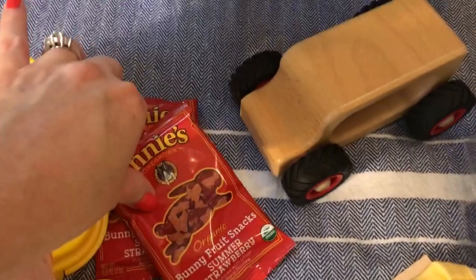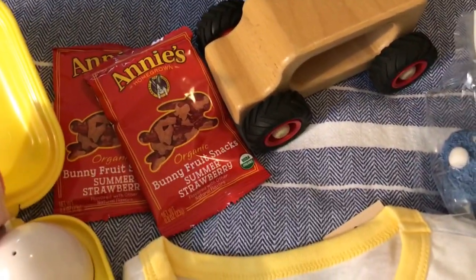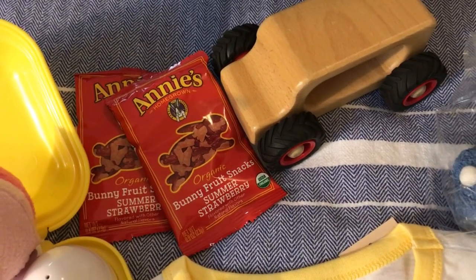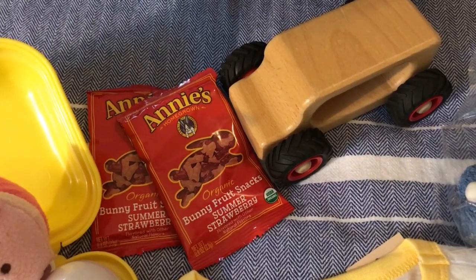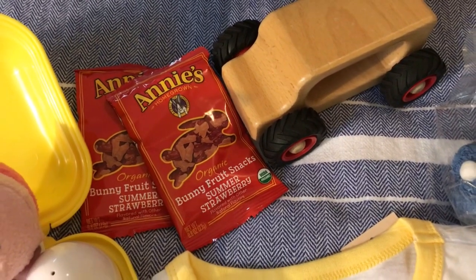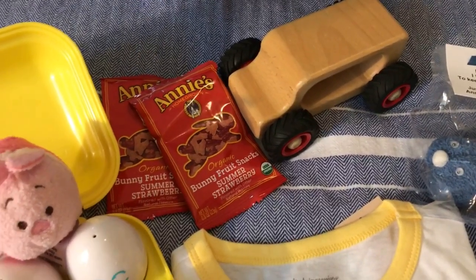I'm going to tuck a couple packs of these fruit snacks inside his Easter basket. My mother-in-law picked these up. He hasn't shown much interest in fruit snacks yet — something about the way they feel — but they have little bunnies on them. I'm not putting any candy in his basket, so this is an alternative to that.